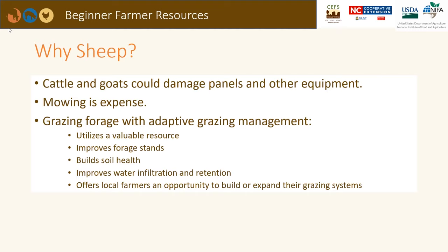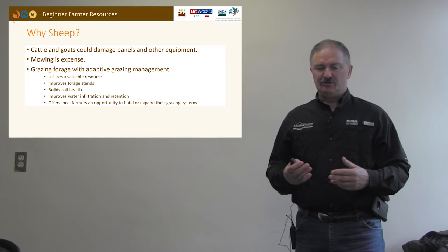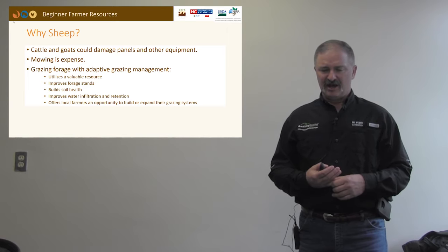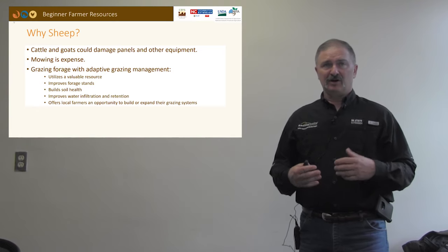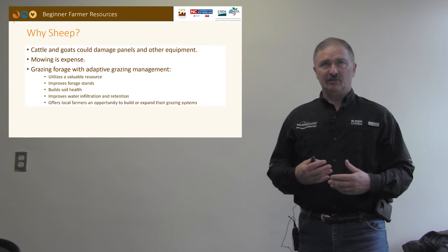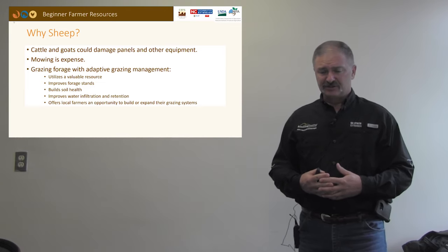Why are sheep good grazers in solar farms? Cattle are simply too large — they like to rub and scratch on the panels and could inflict damage on the equipment. Goats would be another option, but goats inherently like to climb and chew on things like exposed wiring, which could lead to damage. Mowing is quite expensive, and we're burning fossil fuels, while the whole idea of solar farms is greener, cleaner energy. Anything we can do to reduce the use of those fuels would make the whole system more sustainable.